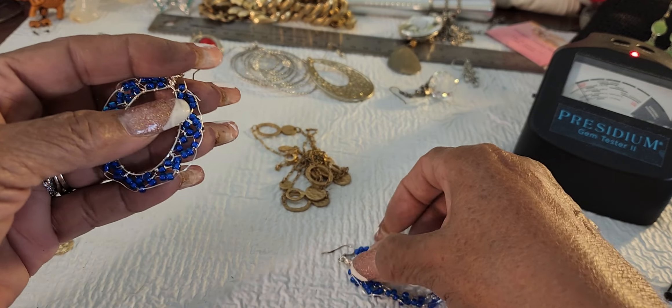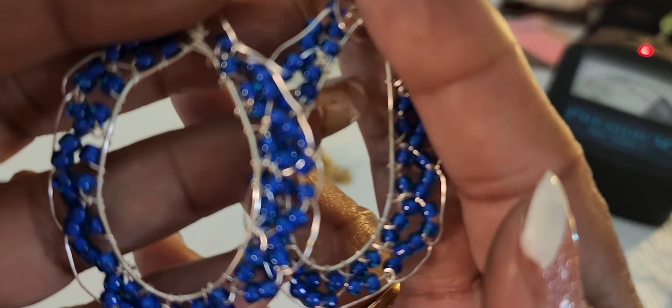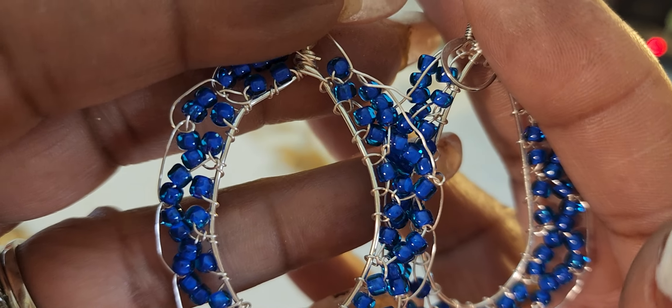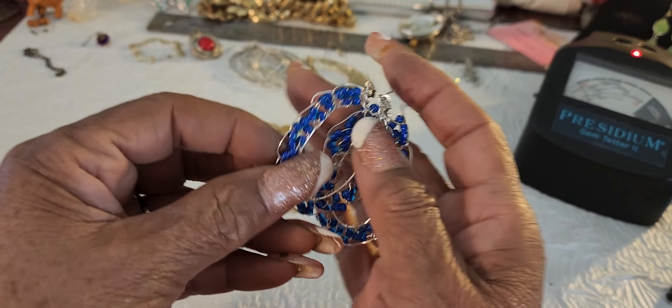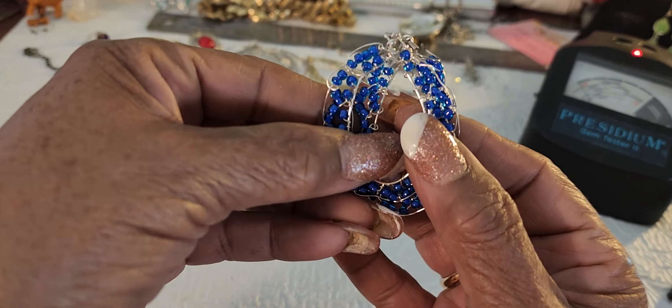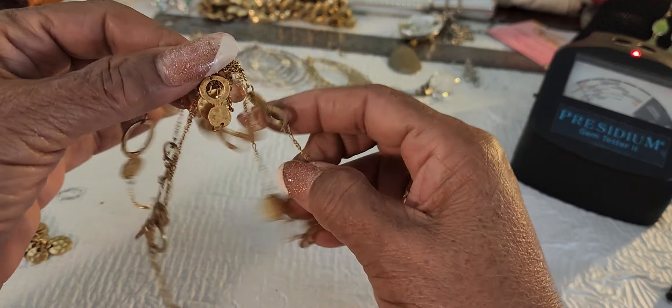Okay, so you get to see these beautiful earrings. Aren't they pretty? Don't you have a dress that color that you could just throw these on? Yeah, let's go - for these earrings I really do like them. Let's go two dollars. Two dollars for those earrings. These are beautiful.